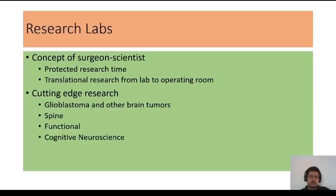There are many research labs at Harvard Medical School. There's the concept of the surgeon-scientist, which we don't usually have in India — people divide their time between the operating room and the lab. They get protected research time, meaning they do research during working hours rather than personal time. These surgeons are doing cutting-edge research in many areas like glioblastoma, spine neurosurgery, functional neurosurgery, and cognitive neurosciences. I was particularly interested in immunotherapy for glioblastoma and explored that during my clerkship.